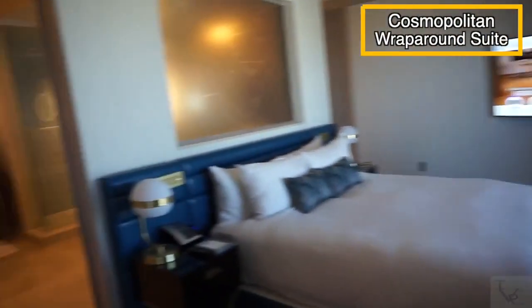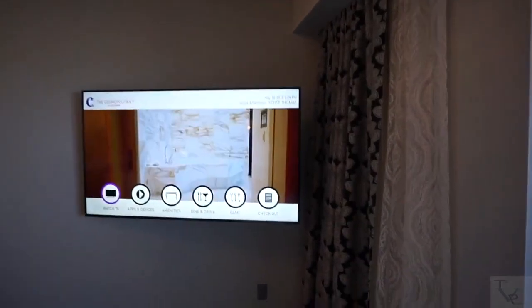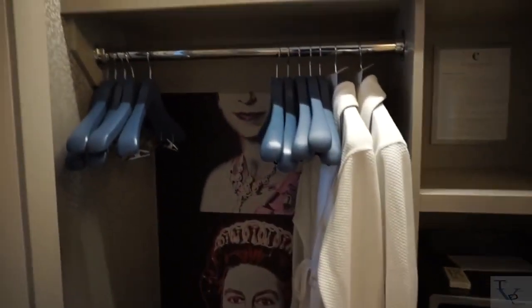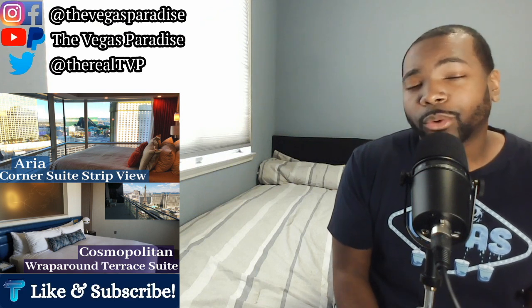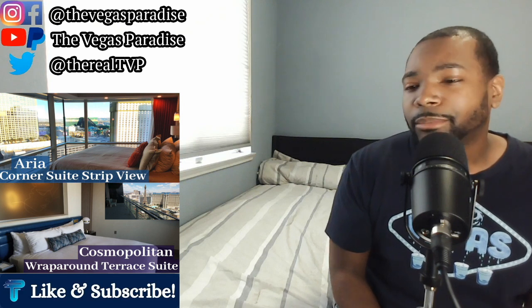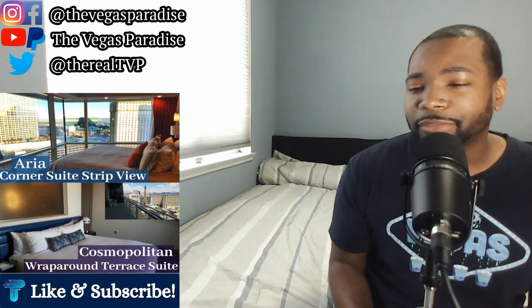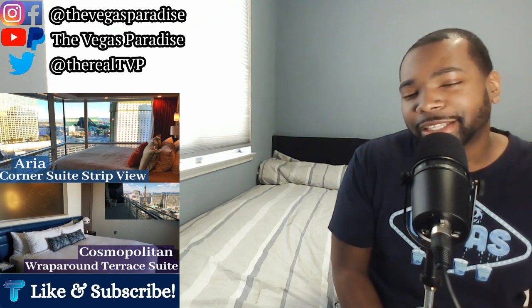In the Cosmo Suite bedroom, you have access to the bathroom on two sides, a chair, a king bed with a tempered window above it, and a flat screen TV. The closet is located in the bathroom area and includes extra linens, robes, an in-room safe, slippers, and an iron. Both suites have very nice bedroom spaces, but the Aria Suite stands out because when you wake up you have a panoramic strip view from your bed — so the bedroom edge goes to Aria.